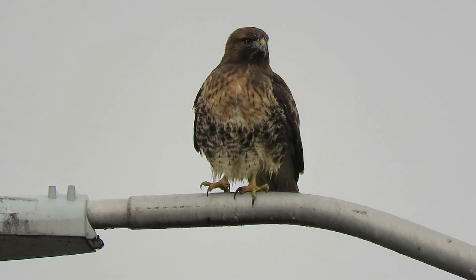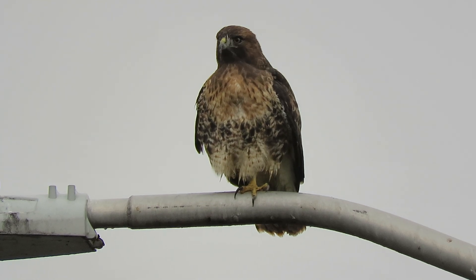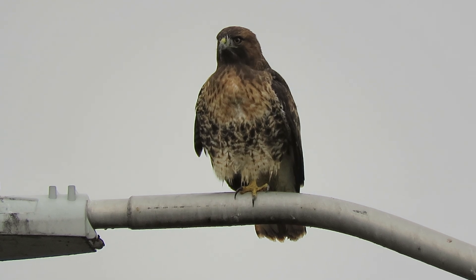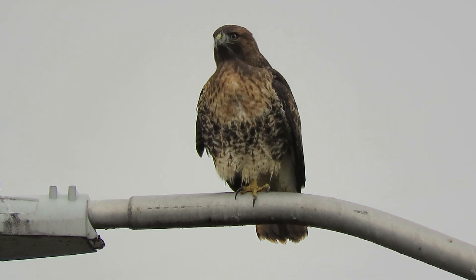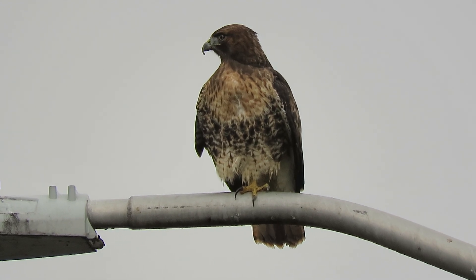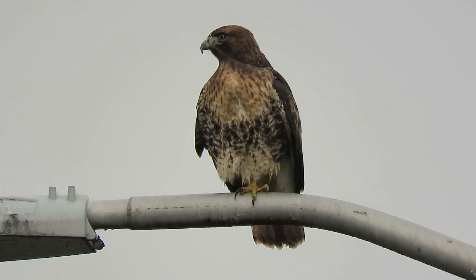He relieved himself, our redtail, and he's drying off. I see him here on several occasions — it's a good hunting spot for him, he keeps returning. We're close up and we've got good filtered light today. I'll make a little video of him.